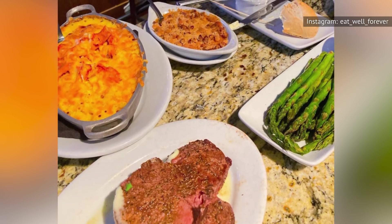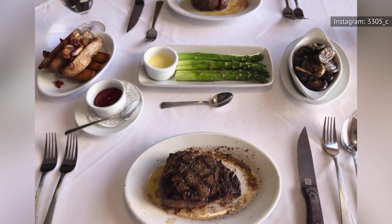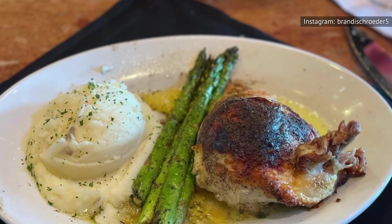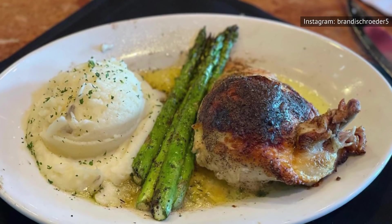In fact, if we had to come up with the perfect side dish for a delicious, juicy steak, it would probably be this specific asparagus dish. If you're going to order one green thing on the menu, let it be this grilled asparagus. You're not going to regret it.